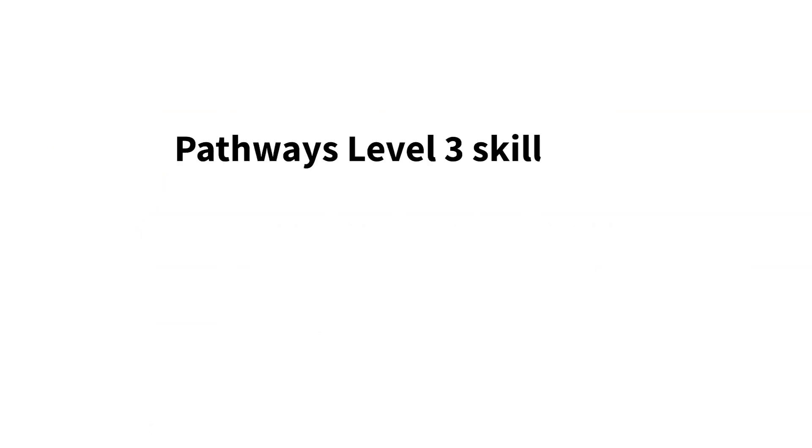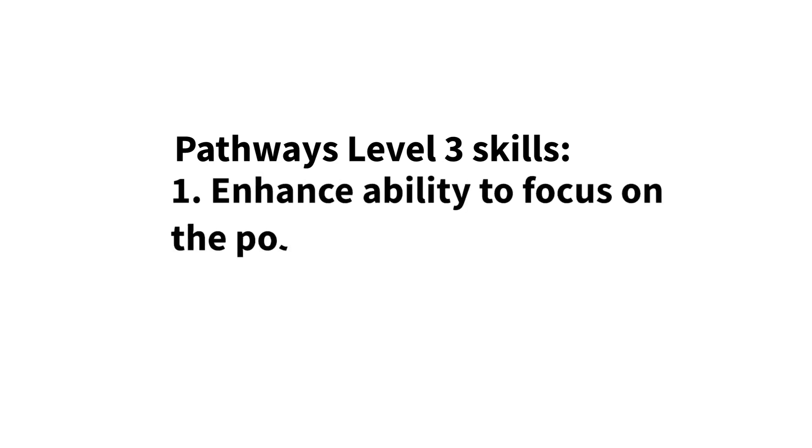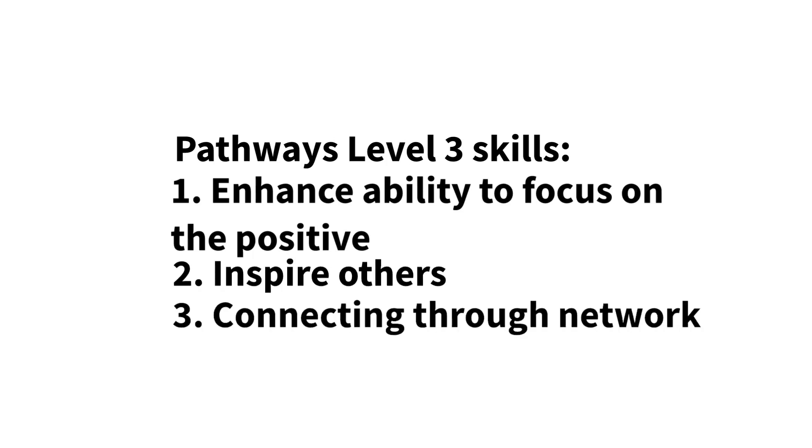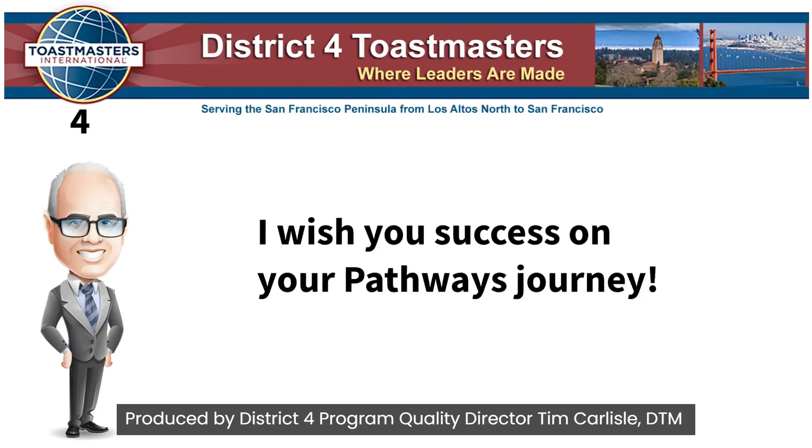What's in it for you? Skills learned in these Level 3 elective projects will help you learn your individual style and increase your knowledge in areas where you would like to improve. These skills develop or enhance your ability to focus on the positive, inspire others, as well as connecting through networking. I wish you success on your Pathways journey.